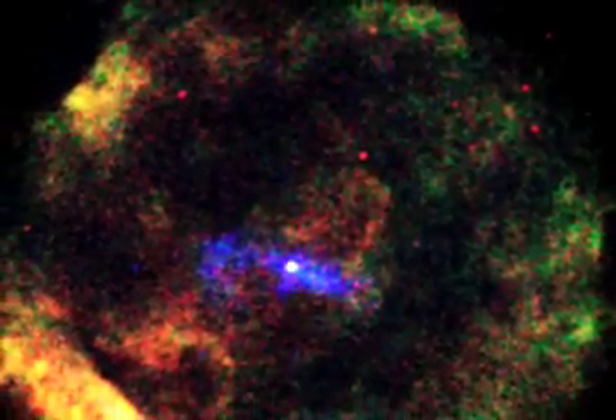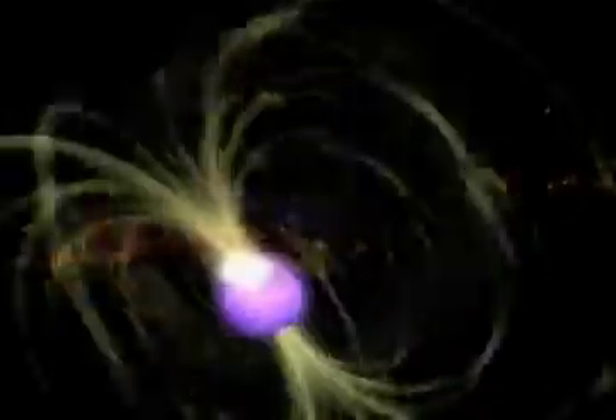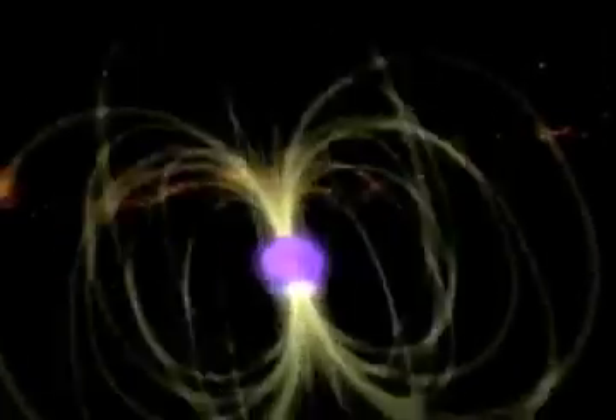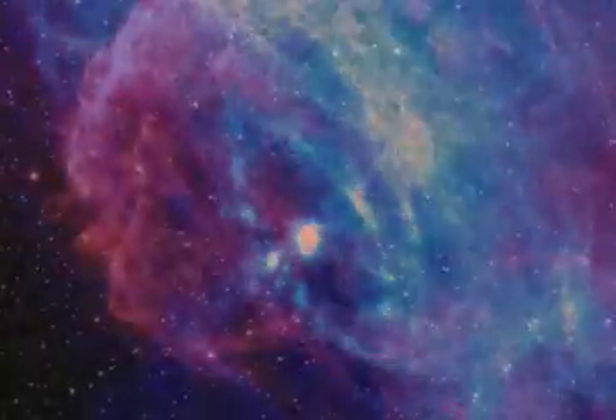Once a neutron star is formed, however, it does not mean that it just sits quietly in the cosmos. Rather, neutron stars have been found to do some incredibly interesting things that astronomers are still trying to understand. Neutron stars are the most rapidly rotating stars we know about, with the fastest spinning at an incredible rate of over 700 times per second. For many neutron stars, the strong magnetic field and fast rotation create a giant electric generator, which forms a deadly beam of high-energy particles. As the neutron star rotates, the radiation from the particles appears to pulse, analogous to a rotating lighthouse beam. Such a neutron star is called a pulsar.